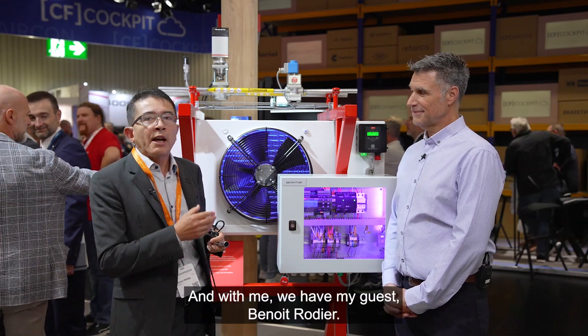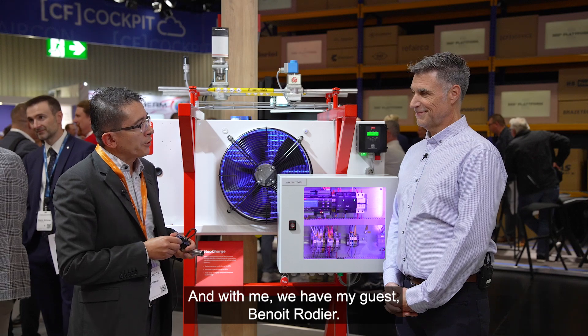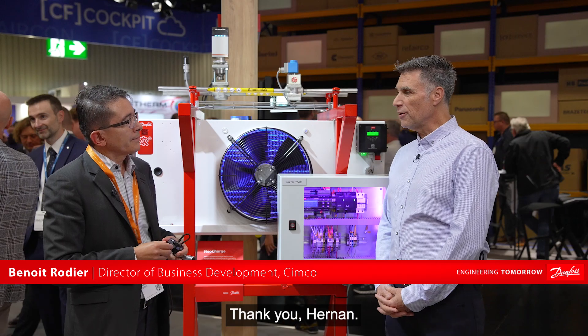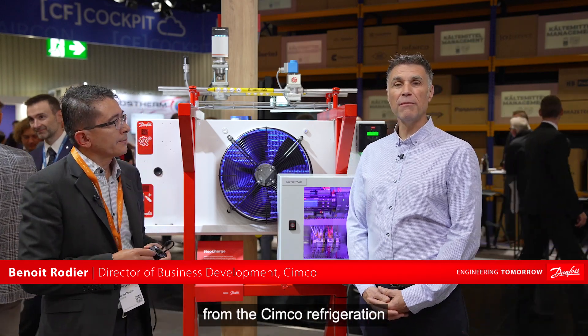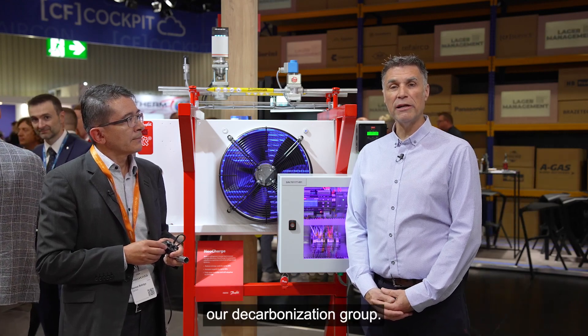With me, we have my guest, Benoit Rodi. Benoit, please introduce yourself. Good afternoon, everyone. Thank you, Hernan. I'm Benoit Rodi from Simcoe Refrigeration. I'm the Director of Business Development, and I'm also running our decarbonization booth.